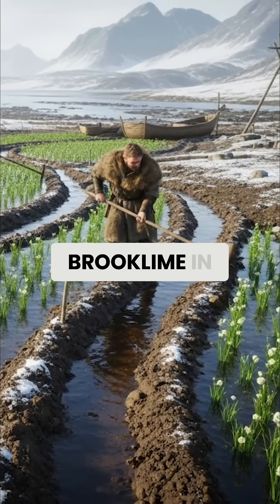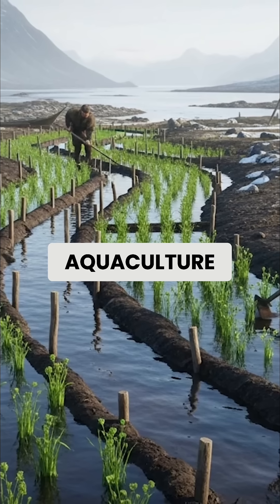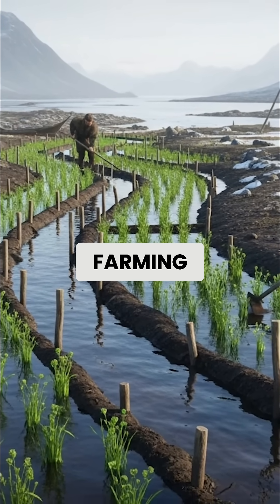Vikings cultivated Brooklyme in shallow streams around their settlements, creating the world's first aquaculture vegetable systems centuries before modern agriculture discovered hydroponic farming.